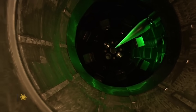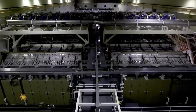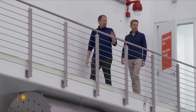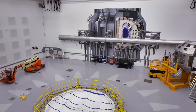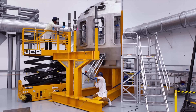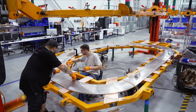Now the race is on to generate enough energy to consistently power a commercial fusion plant. Bob Mumgaard is CEO and co-founder of Commonwealth Fusion Systems outside of Boston, one of more than two dozen fusion startups getting billions of dollars in funding from the government and investors.